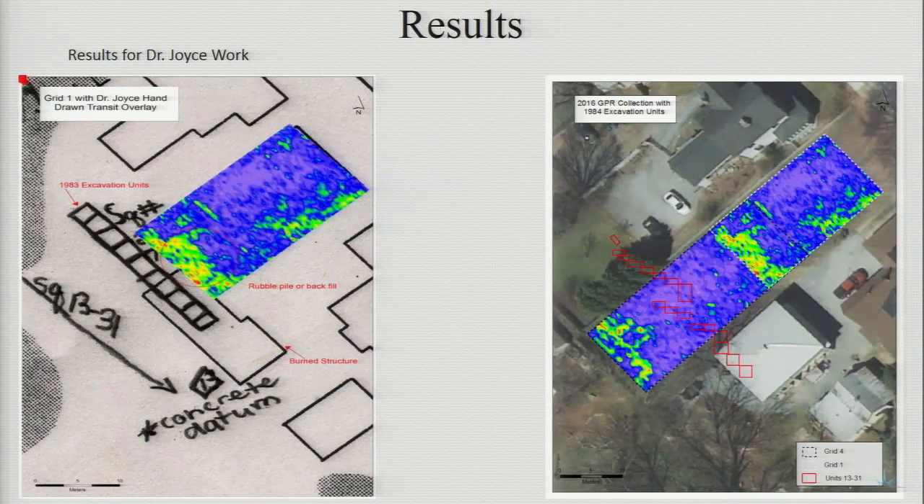When grid one data was processed, there were some high amplitude reflections at the back of the grid. The first image shows Dr. Joyce's hand-drawn map with grid one's GPR data. This high return could be because Dr. Joyce's 1983 excavation units left backfill. Another possibility for these high returns could be from the previous structure that was on the property — this structure was burned down and the remaining rubble was pushed away to make way for new construction. It's interesting to note that the GPR data did not pick up any of the backfill from Dr. Joyce's 1984 units, possibly because the lot has undergone heavy construction causing the soil to be extremely compacted.